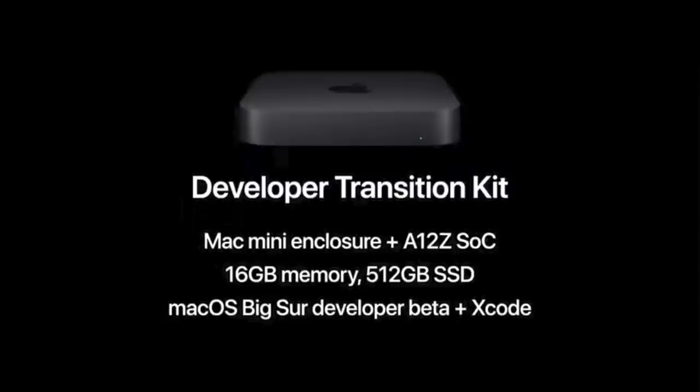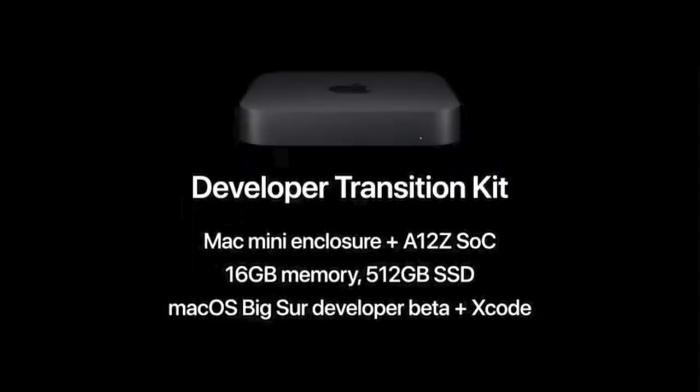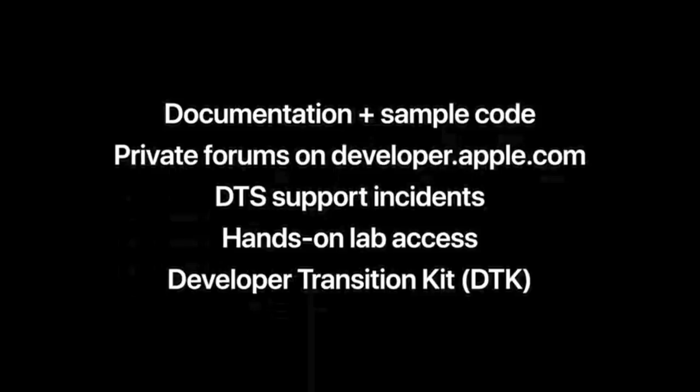There is a developer transition kit available — basically a Mac Mini with an Apple A12Z processor, 16GB of memory, and a 512GB SSD, along with the new software and Apple support to start developing apps for the new silicon. I went online to look at getting one, but unfortunately priority is given to people who already have Mac OS apps in the App Store, so my chances are pretty slim. We may have to wait until Apple announces an actual product toward the end of this year. It'll be interesting to compare that to the Surface Pro X, which is also ARM-based. Interesting times ahead for everyone in mobile and desktop computing. My name is Gary Sims, this is Gary Explains — I hope you enjoyed my thoughts on Apple moving to their own ARM-based silicon. See you in the next one.